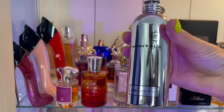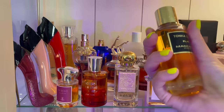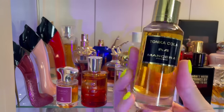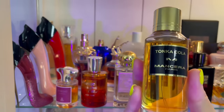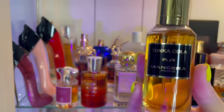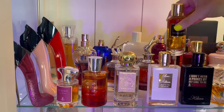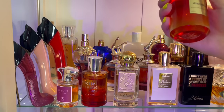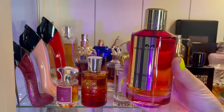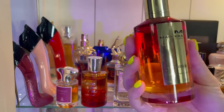I have two by Mancera. This is Tonka Cola — pretty new to my collection, I did a full dedicated review on it. I get some lemon, some cherry, lots of cola — it's a fizzy cola vibe, super playful and fun. The other one I love by Mancera is Velvet Vanilla — this is creamy tuberose and lots of sweet vanilla. You definitely have to be a fan of tuberose to enjoy this perfume.